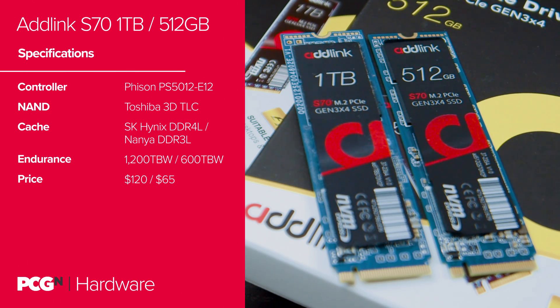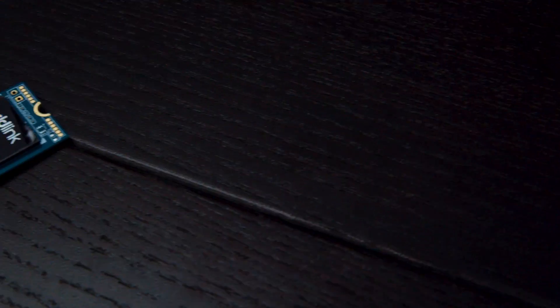This 1TB version comes with four 256GB packages of 64-layer Toshiba 3D TLC NAND flash memory for storage, and the Fison PS5012E12 controller, and some SK Hynix DDR4L cache. That's exactly what you'll find underneath the Seagate sticker too — they've even got the same PCB part number. The 512GB S70 is a little different: there are just a pair of 256GB Toshiba NAND flash packages and a DDR3L NANYA RAM cache instead, but it still uses the Fison controller.